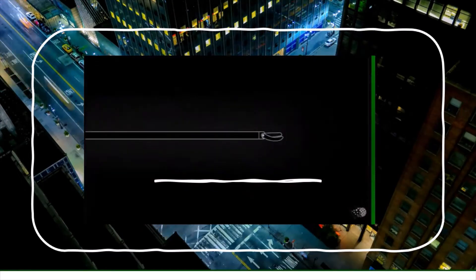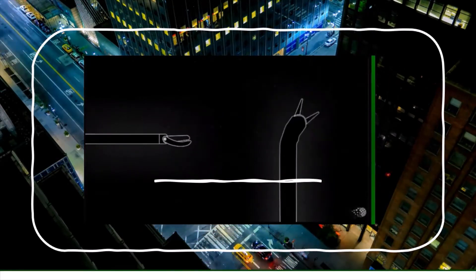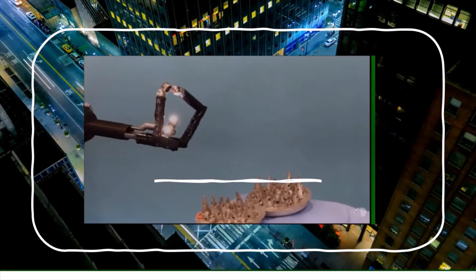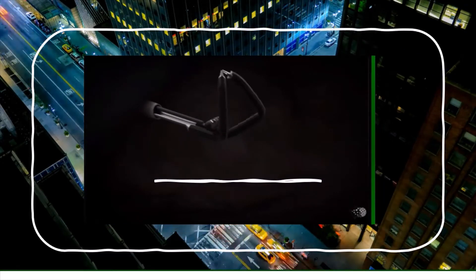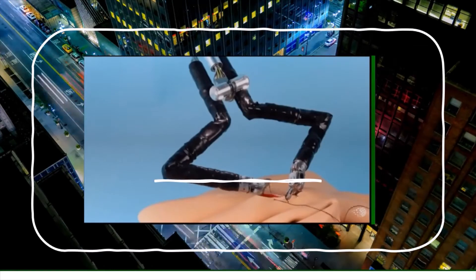Standard laparoscopic tools have limited movement. Robotic tools add wrists, and this robot adds elbows and shoulders. Using a VR headset, the surgeon can rotate the arms in any direction to grasp or dissect, and the camera moves with the surgeon's head. The arms have extraordinary dexterity, almost like putting the surgeon inside the body, and they can suture automatically.